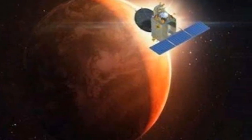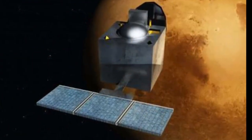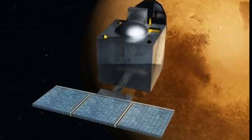The next video will be about Mangalyaan-2, that is Mars Orbital Mission 2, available by October 12, 2018.